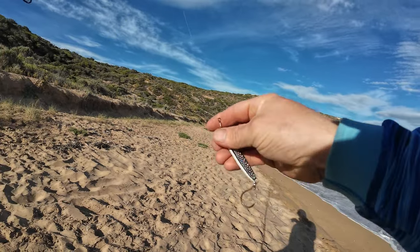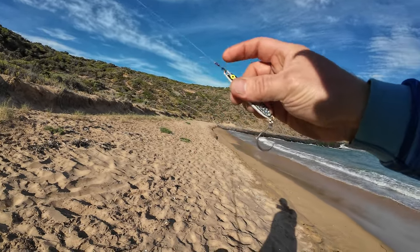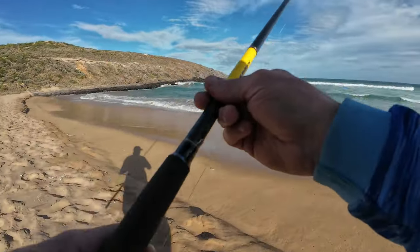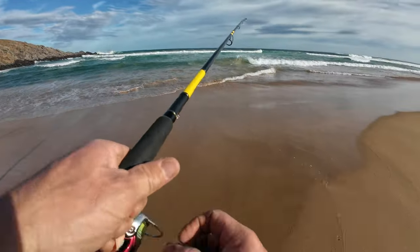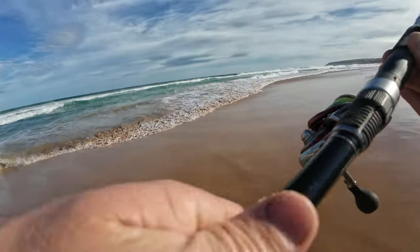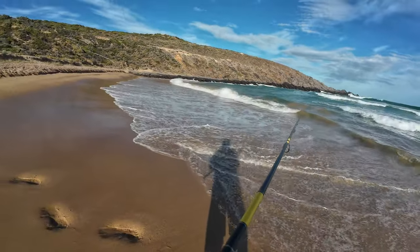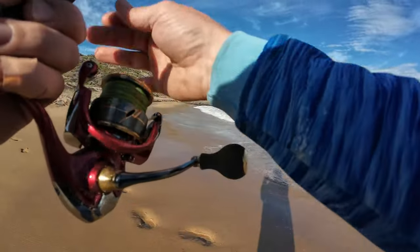Got the 11 foot sea bass, 4000 size reel, and it's just 20 pound braid and 20 pound leader. I'll leave the links in the description as well — really handy. Let's just have a whirl in here and see what happens. Just never know.